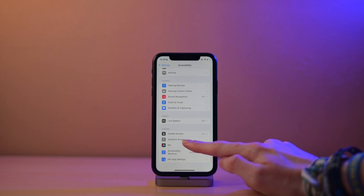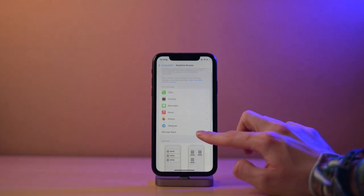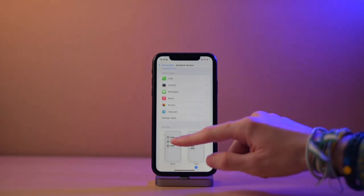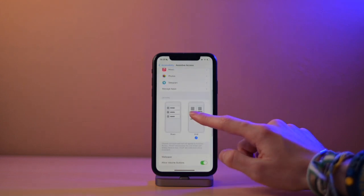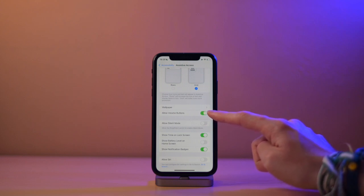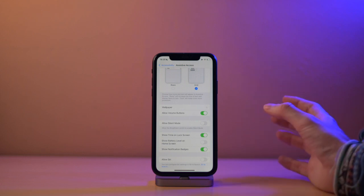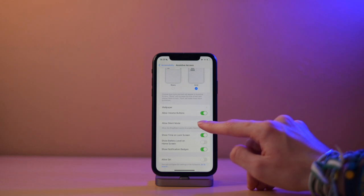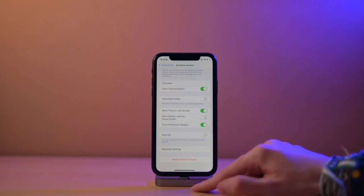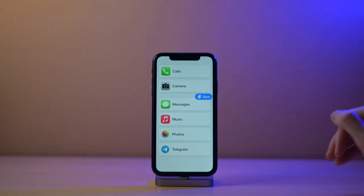Now we're back and we will go again into the Assistive Access menu. Since we have already set it up, you can see we now get the customization options. This is to customize Assistive Access once it has been set up for the first time. Some of these settings include managing the apps — you can add or remove some. You can change from rows to grid, add a wallpaper, and allow the volume buttons to work or not. This last one is useful because an old person might set their phone on silent accidentally and not know how to deactivate it. There are also options for Siri, showing the battery level, and this is what the list layout looks like for the menu.